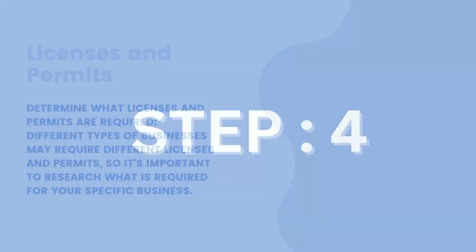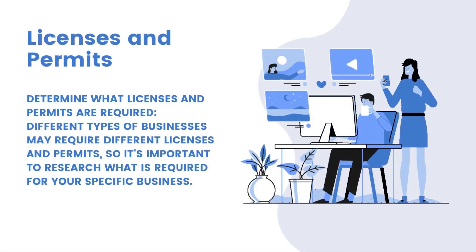Step 4: Determine what licenses and permits are required. Different types of businesses may require different licenses and permits, so it's important to research what is required for your specific business. Check with local and state agencies, as business licenses and permits are often issued by them. Keep deadlines in mind, as some licenses and permits have specific deadlines, so it's important to apply in a timely manner.